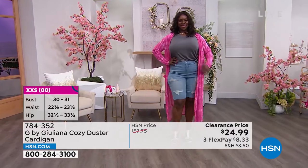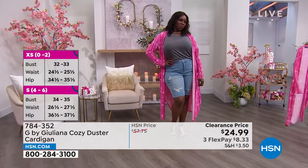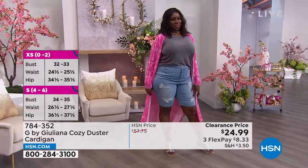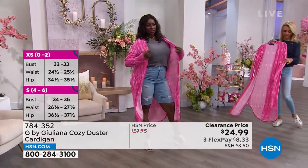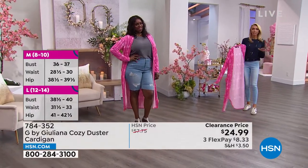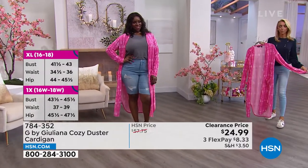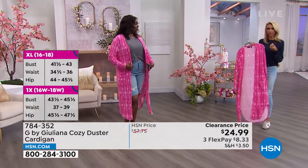We do have average and petite lengths on this. The shorter girls like me really love to wear dusters — they're quite flattering — but we never get to because if they come in one size it ends up being too long. In this case we have both the average and petite lengths for you.